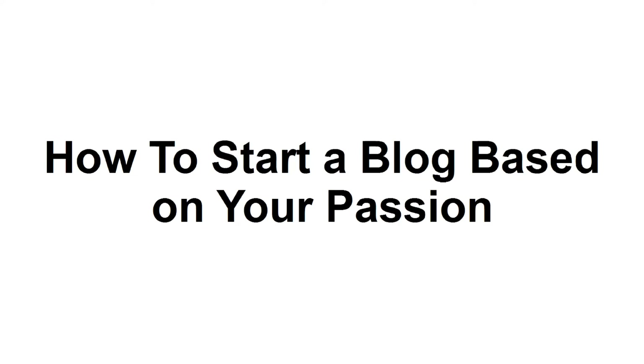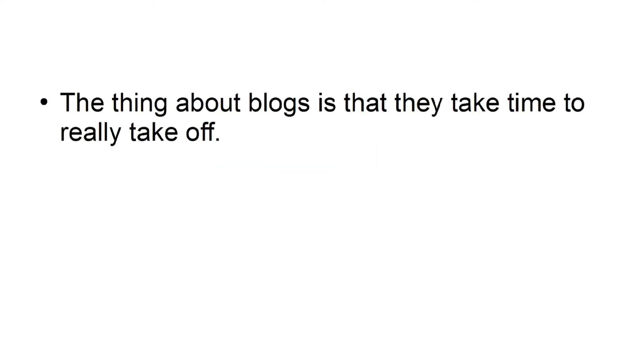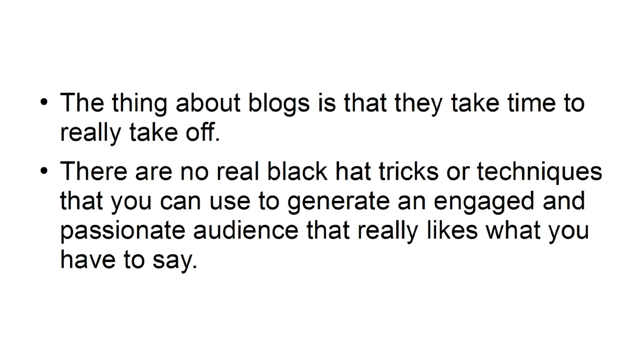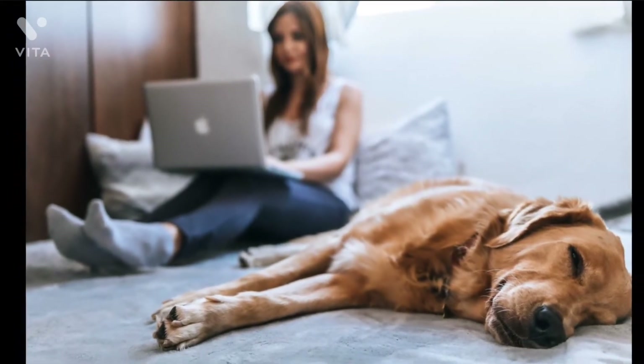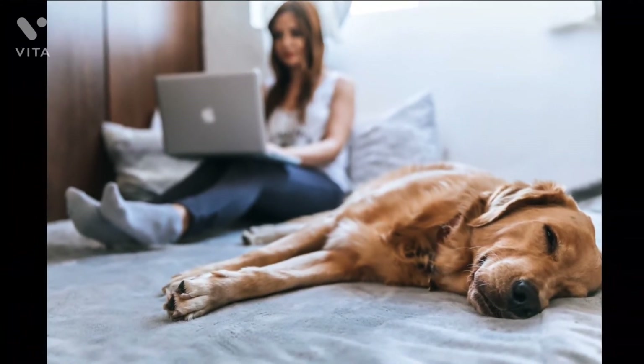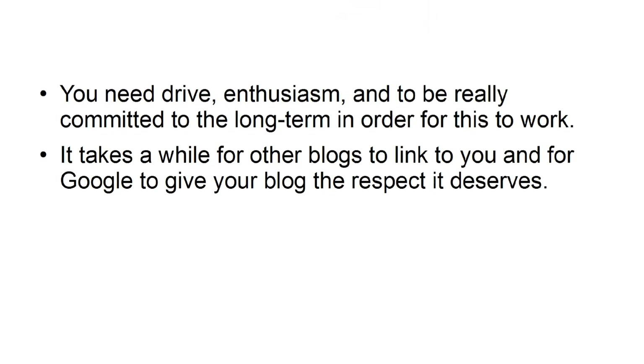In this tutorial, I'm going to demonstrate how you can build a blog based on your unique passion. Building a blog is not as easy as it once was, but it is definitely a path to success if you work at it. The thing about blogs is that they take time to really take off — there are no real black hat tricks to generate an engaged and passionate audience. You simply need to blog every single day. At the bare minimum, it will be a year before the blog earns a significant income, possibly even two. It takes a while for other blogs to link to you and for Google to give your blog the respect it deserves.